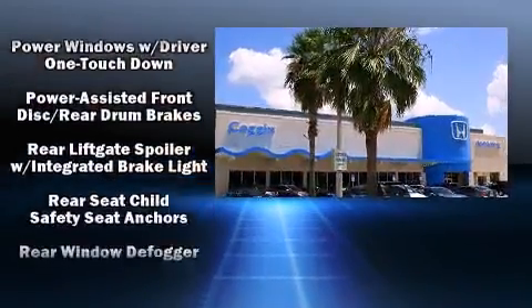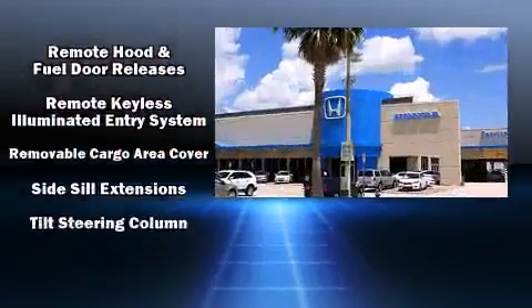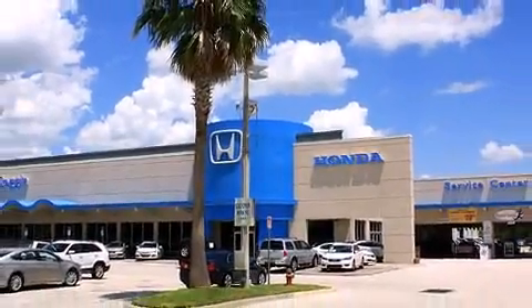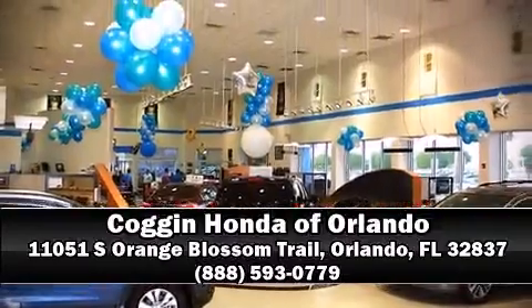Mazda also prioritized safety and security with features such as dual front impact airbags, a panic alarm, and four-wheel disc brakes. Our knowledgeable sales staff is available to answer any questions that you might have — we are here to help you.